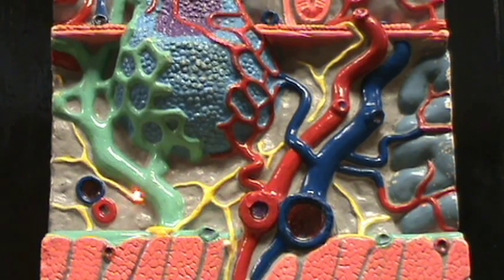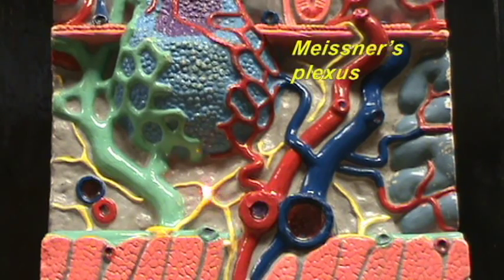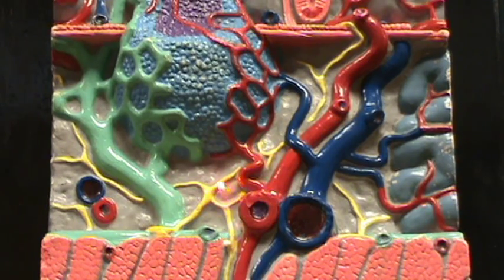Also notice over here you have nerves forming a rather complicated interweaving plexus. This network found within the submucosa is called the submucosal plexus, also known as Meissner's plexus. The nerves within this plexus supply the smooth muscles and the glands — efferent neurons that cause the glands to secrete and the smooth muscles to contract. You'll also have afferent sensory neurons that detect the conditions of the wall of the intestines.